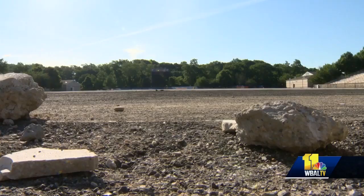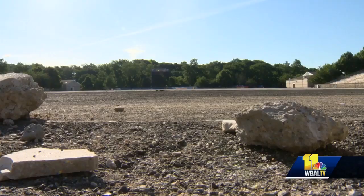These upgrades cost 2.5 million dollars, being paid for by deferred maintenance money, and are on track to be complete by August when Morgan State football players return. The first game on the new turf is set for September 28th against North Carolina Central in Baltimore. Theo Hayes, WBAL TV 11 News.